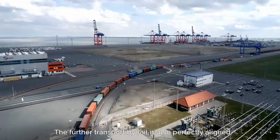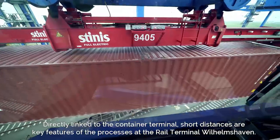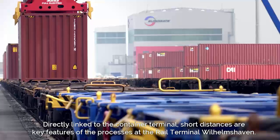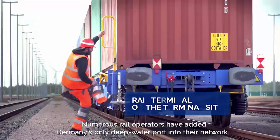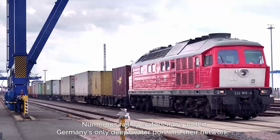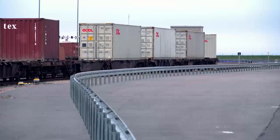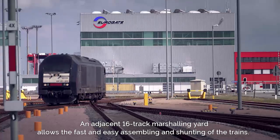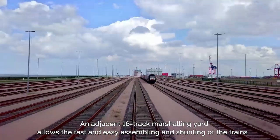The further transport by rail is also perfectly aligned. Directly linked to the container terminal, short distances are key features of the processes at the rail terminal Wilhelmshaven. Numerous rail operators have added Germany's only deep water port into their network. An adjacent 16-track marshalling yard allows the fast and easy assembling and shunting of trains.